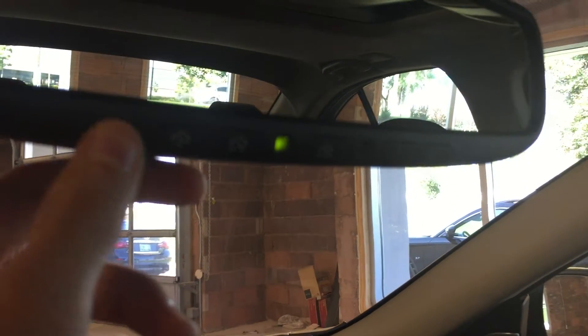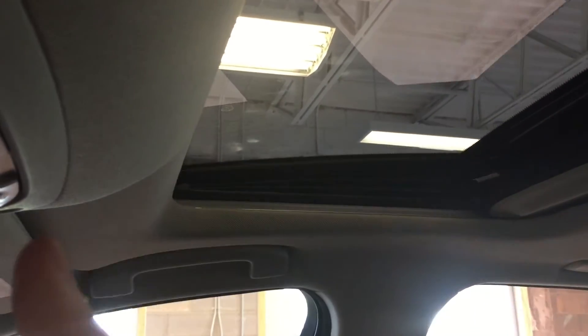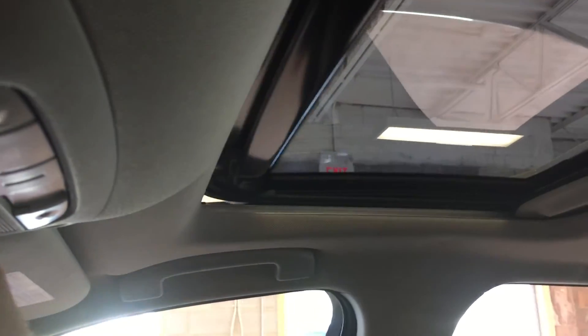Garage door opener presets along the bottom of the rear view mirror here. There's also sunglasses storage, and a push tilt sliding sunroof with one-touch open and close, and a cover.